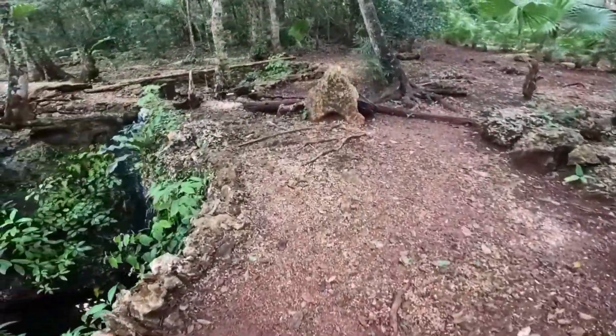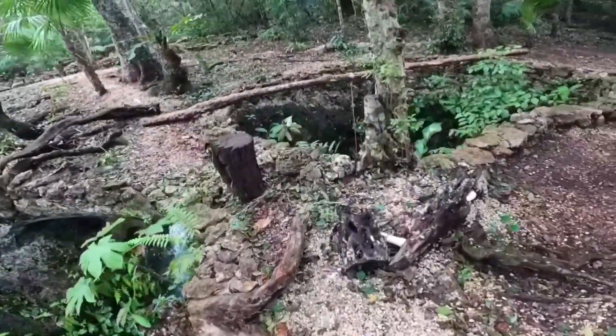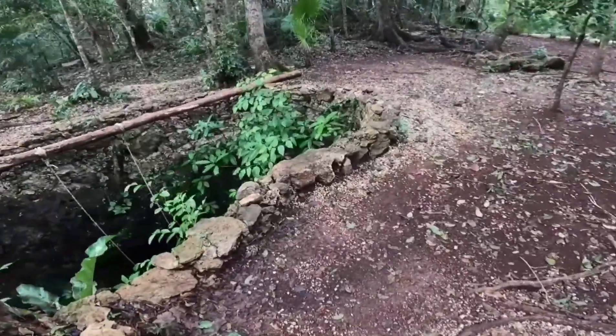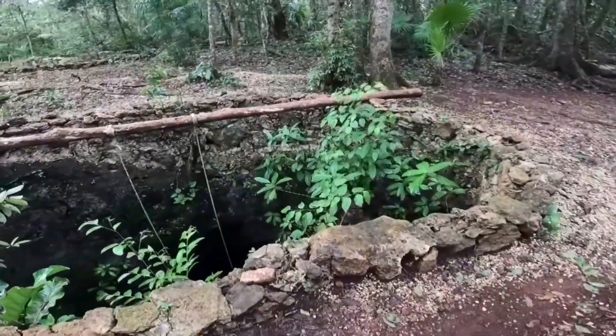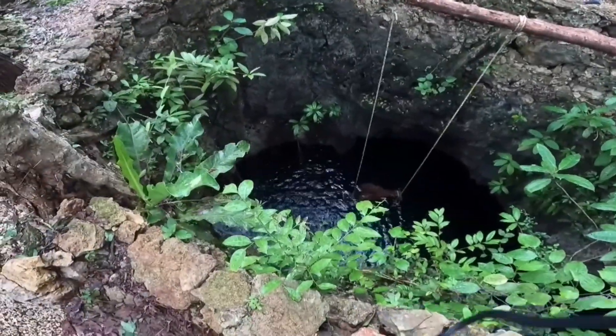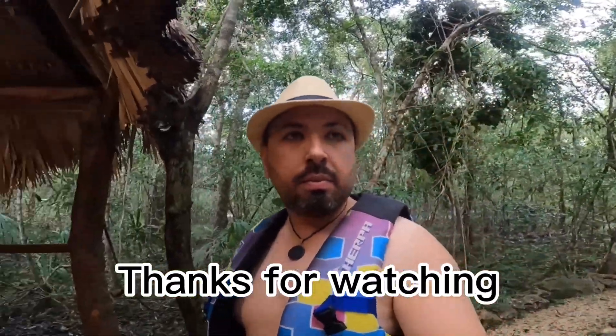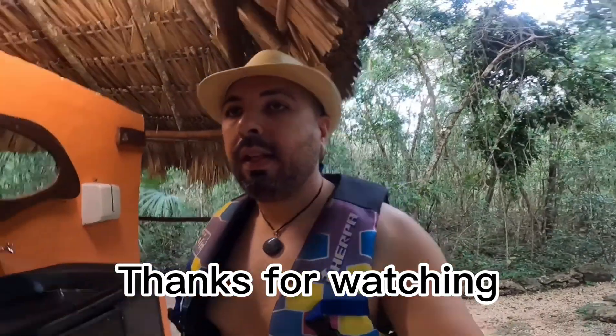It's a very nice activity for you to do in Cancun, Mexico. You can rent these privately and bring your food and drinks. I hope you guys enjoyed this video. My name is Mike, I'm a Gypsy Soul Traveler. I'm going to try to travel as much as I can and provide you with information so that you can have more tips and more adventures. Happy travels!